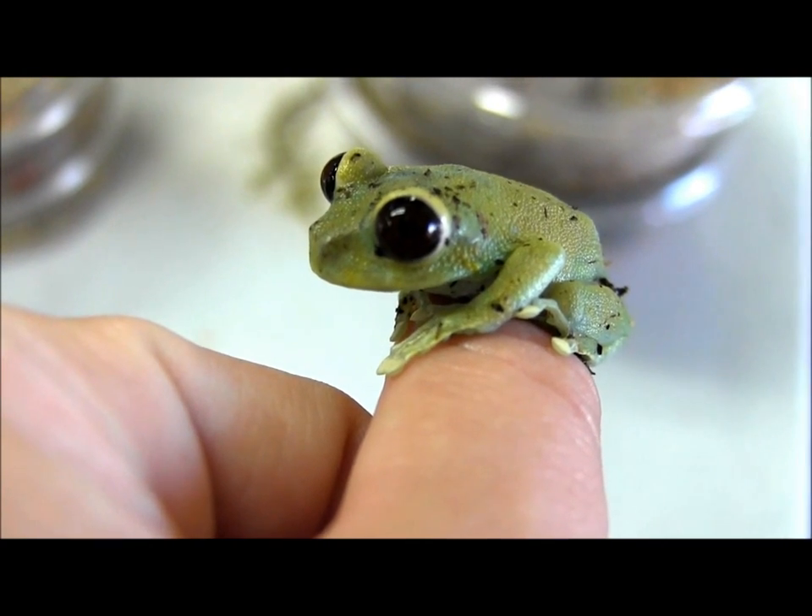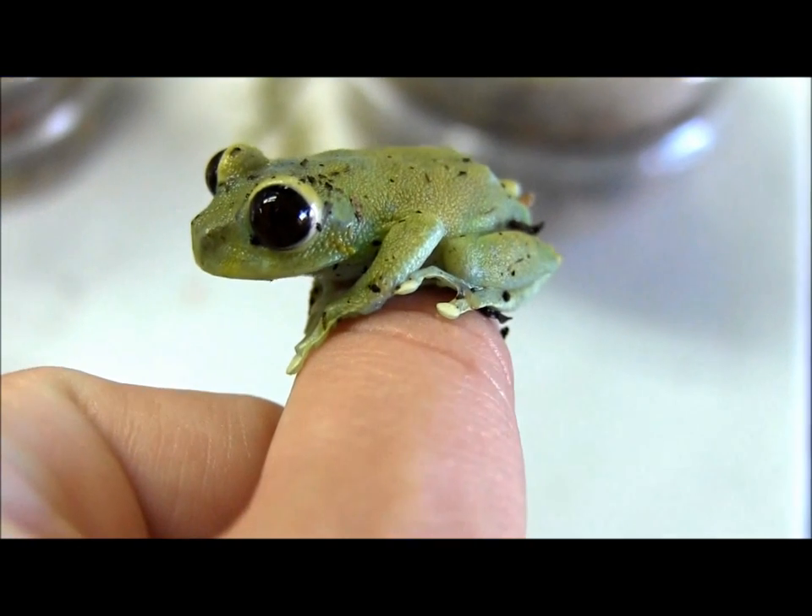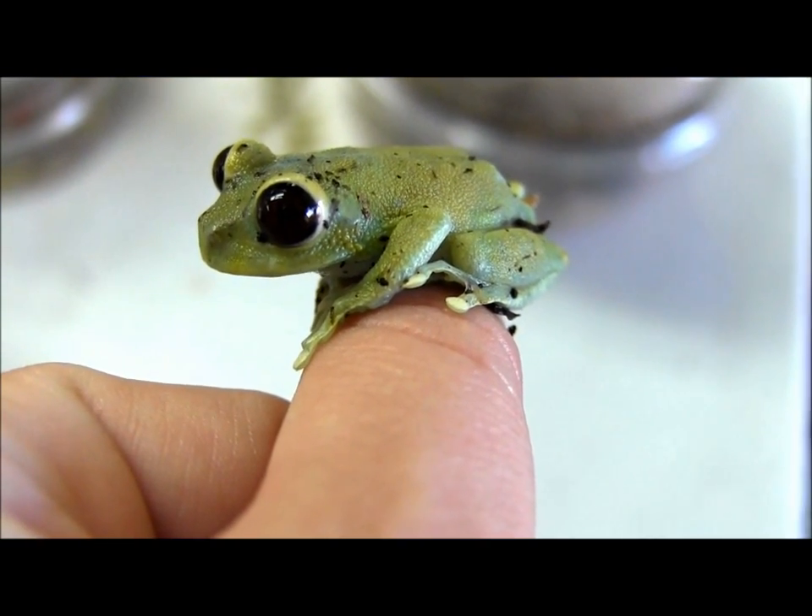In captivity, they readily eat crickets of appropriate size. These guys right here are eating medium crickets, and the larger adult frogs will eat large crickets without any problems at all.